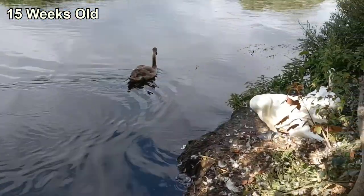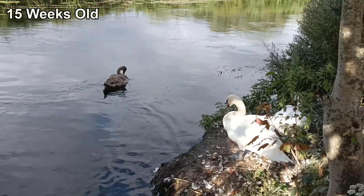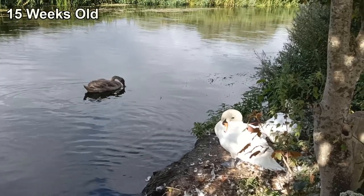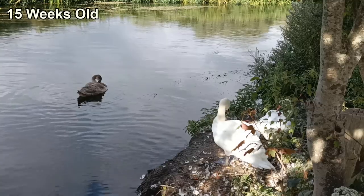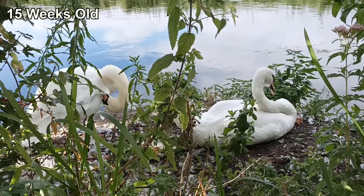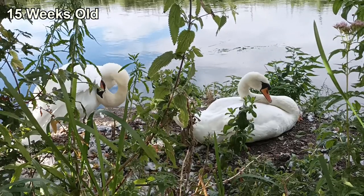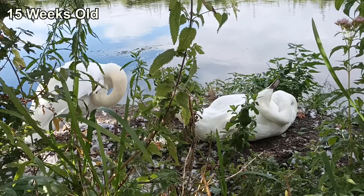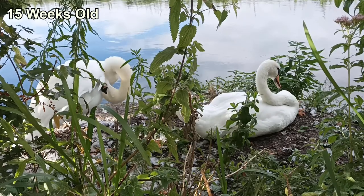As the cygnet swims past its parents, you can see that the bank is littered with feathers. A summer molt is important for swans, helping them maintain feather health, but it's also a dangerous time. During molt, the parents are flightless and vulnerable to predators. Normally the female will molt first, followed by the male, so that there's always one parent capable of flying to protect the cygnets. Here, the female was focused fully on preening and was surrounded by the majority of the feathers. You can see her biting and pulling at the itchy feathers to get them loose.